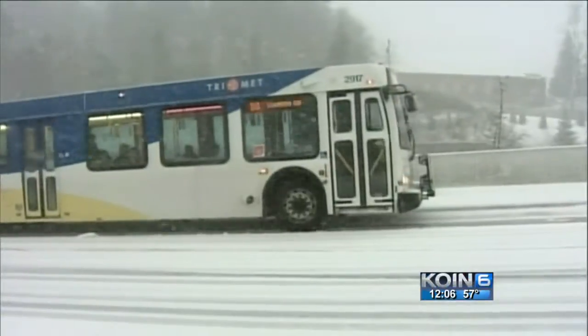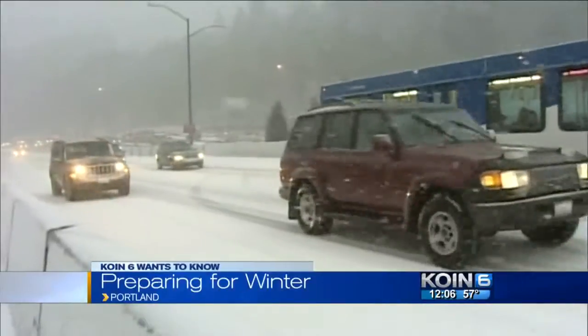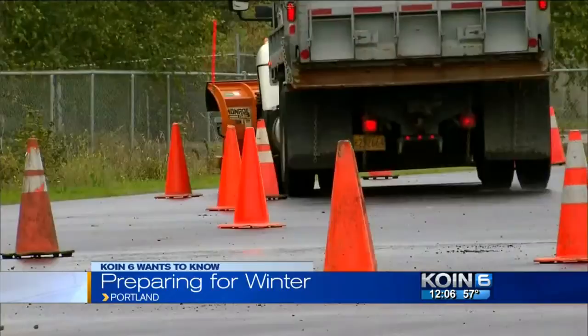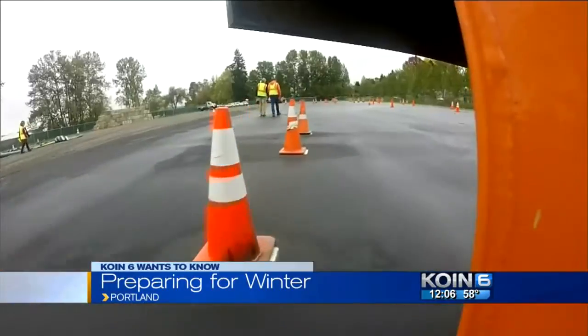The last significant snowfall that we had was in 2014. Anyone who was here for that one is going to remember what that was like — it really shut down most of the city for a few days. With only so many snow plows, Portland crews can only get to so many roads.